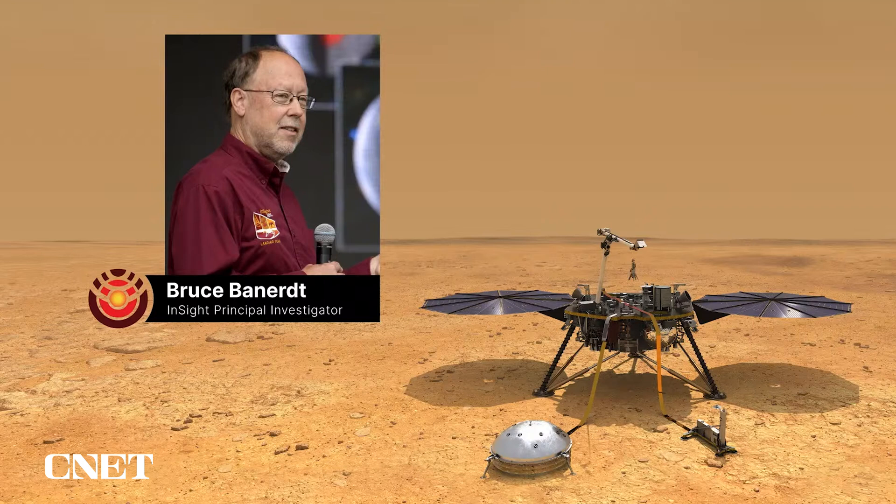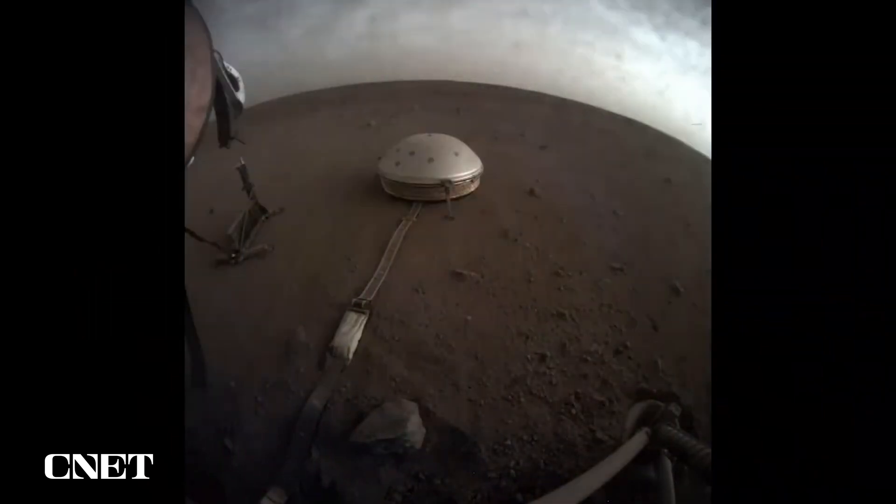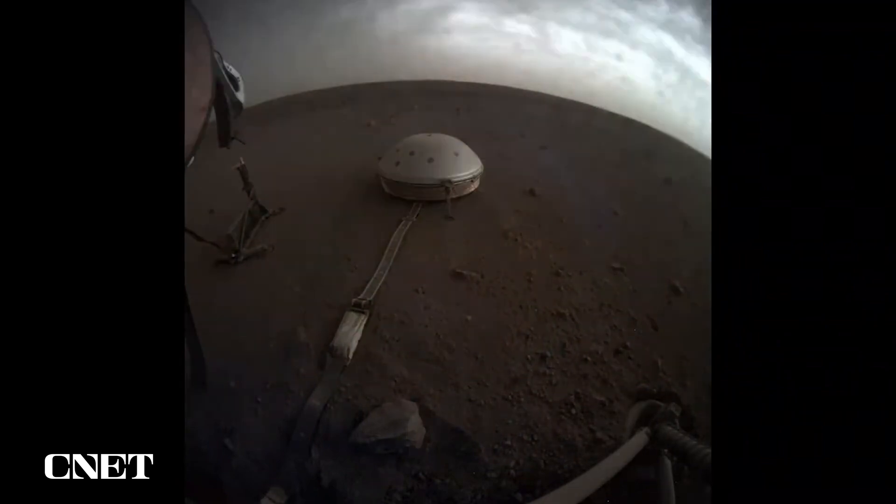InSight has been obtaining data mostly from its seismometer — that's our marquee instrument. It shows an image of the seismometer sitting on the surface, taken from our instrument context camera on InSight. This is a really super sensitive seismometer, which measures the motion of the ground and vibrations of the ground at an incredibly precise level — down to the scale of a single atom's radius is the size of the vibrations that we can sense.